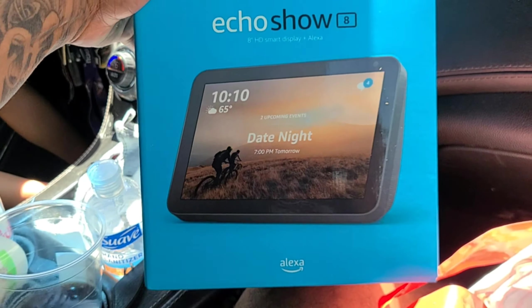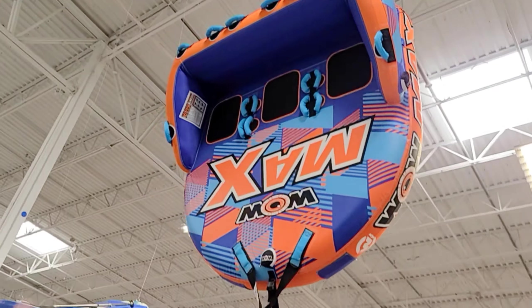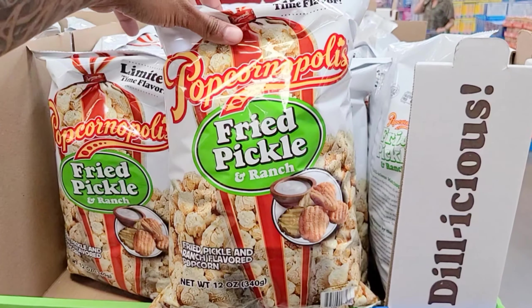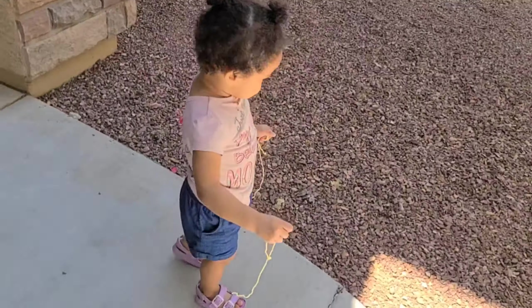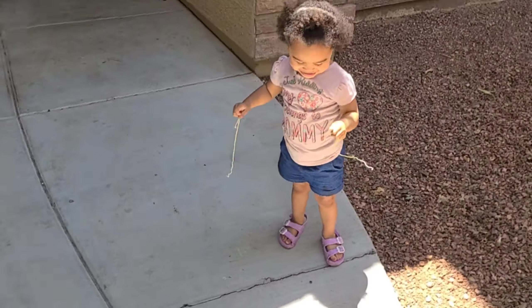We're at Target for a pickup and there's the Echo Show. We also saw fried pickle popcorn with beautiful Faith. It's a good day and she's holding some noodles today. Noodles, noodles — vlog life! Let's see what we get into today y'all, let's go.